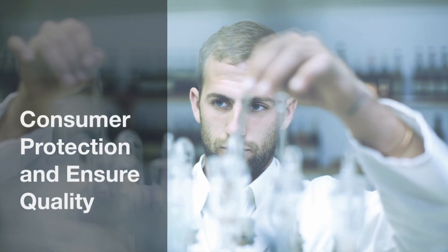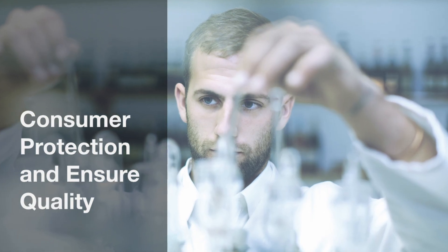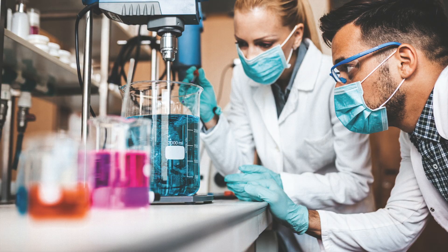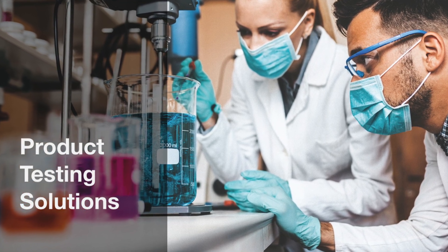Protect consumers from potentially harmful side effects by testing the product upfront. Protect the product from any unknown wear and tear. Test your textiles with Pickering Laboratories product testing solutions.